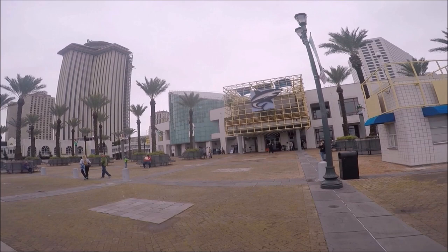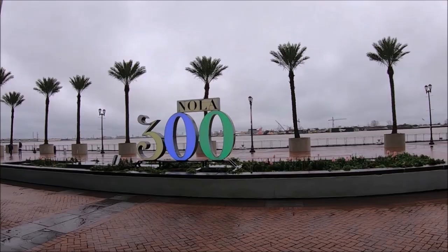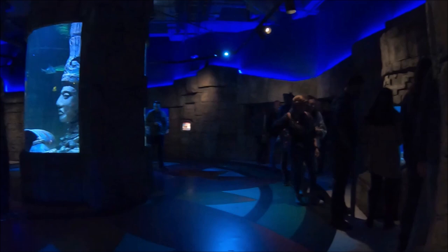This is the Audubon Aquarium of the Americas in New Orleans, Louisiana. Located along the Mississippi River, walkable distance from the French Quarter, the Audubon Aquarium of the Americas is consistently voted one of the top five aquariums in the US.